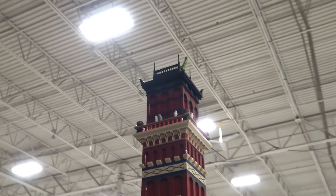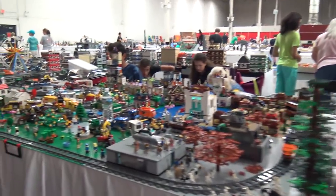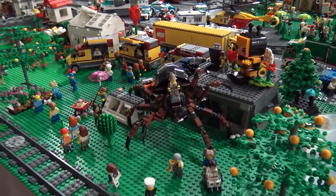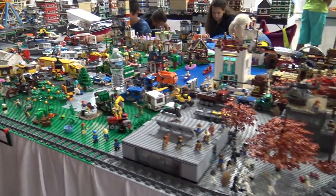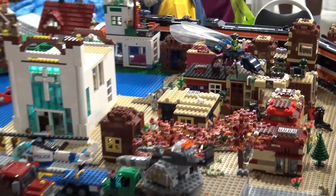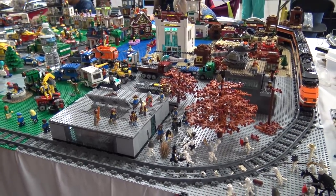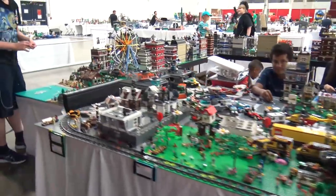A chaotic and fun city layout follows with incredible details packed in — a guy driving a spider, a giant ant, cannons on buildings, and a skeleton apocalypse in the front. The amount of fun little details you can pack into a layout like this is pretty crazy.